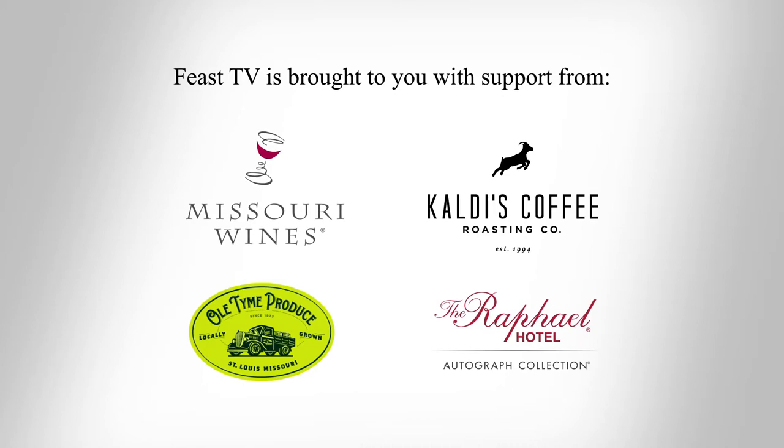Feast TV is brought to you with the support from Missouri Wines, Calde's Coffee, Old Time Produce, and the Raphael Hotel.